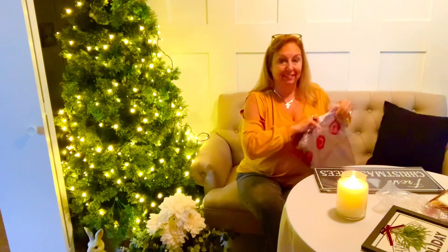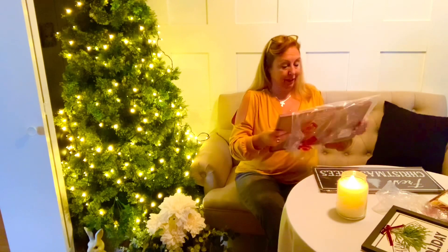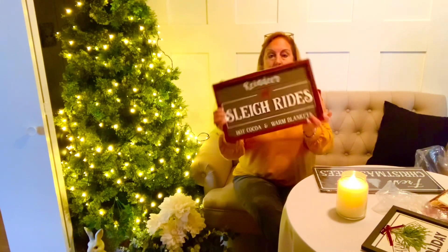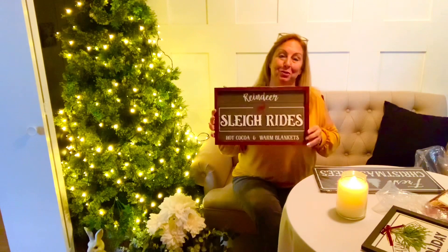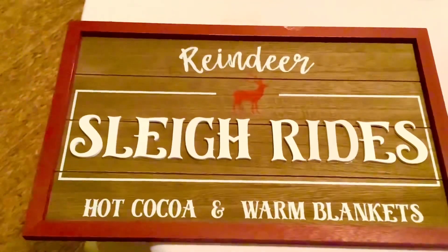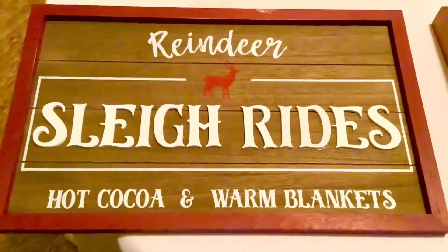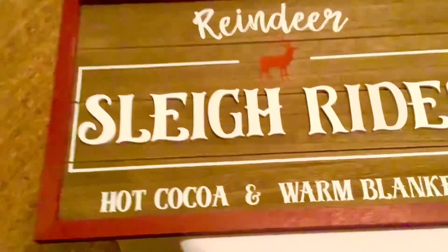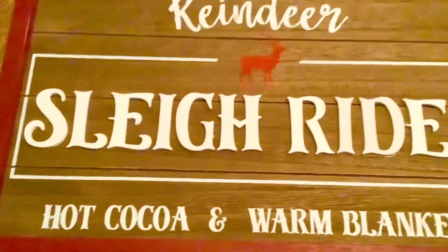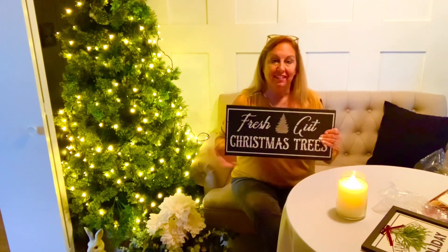This next one has a reindeer theme on it and I just loved it. I'm going to show you a closer view to show you more detail. This one was also five dollars, ordered online. And this one — hot cocoa and warm blankets — how perfect and cozy does that look? It's really nice quality, the sign is pretty heavy with a nice trim.